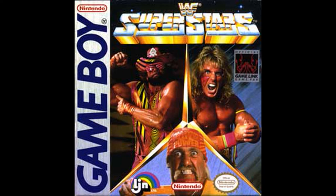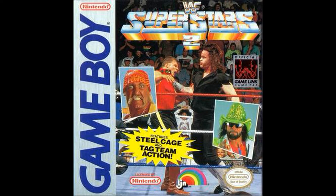A couple of Game Boy games: WWF Superstars has got Macho Man, Ultimate Warrior, and Hogan. Superstars 2 for Game Boy has Hogan, Macho Man, Undertaker, and The Mountie. I guess that was a match, but there you go - steel cage and tag team action.